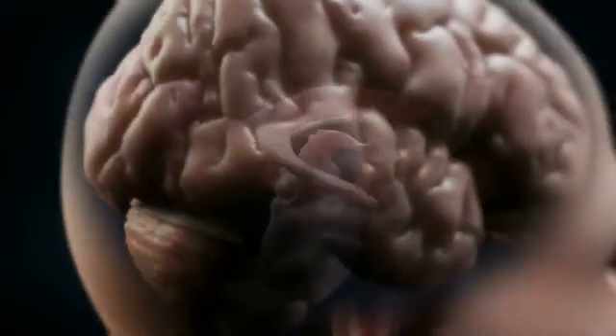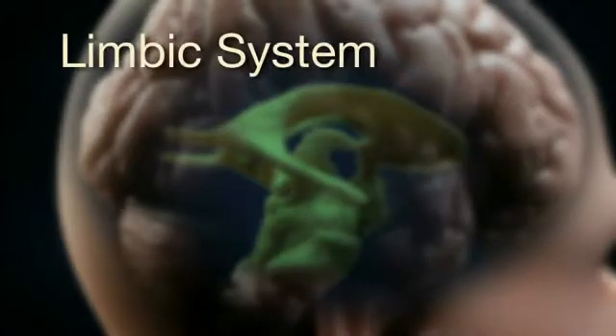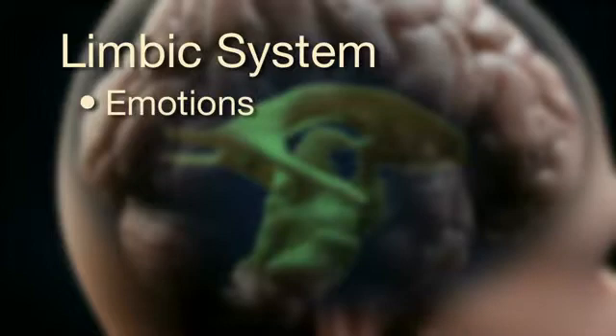Beneath the cerebrum is the limbic system, sometimes referred to as the emotional brain. This part of the brain is involved with human emotions and memories.